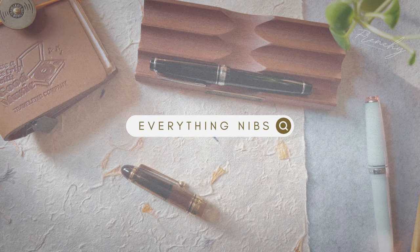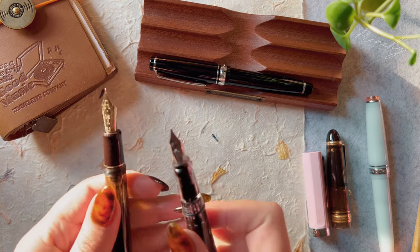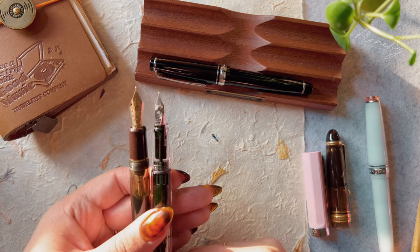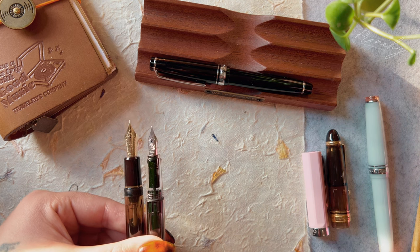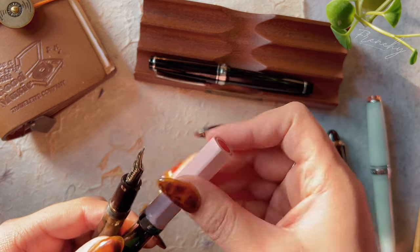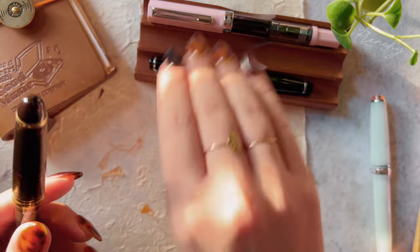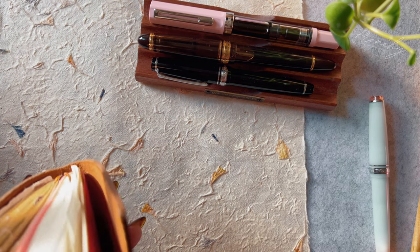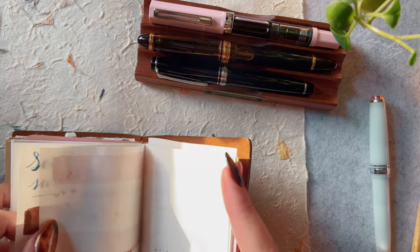Moving on to nibs. A lot of people talk about nib size in terms of line width, but not many talk about the actual physical nib size — how large the metal part of the nib is. A lot of steel nibs like the Kaweco or the TWSBI Eco are a number five and are smaller than a gold nib pen. This comes down to preference — whether you want to be closer to the page with a smaller nib or a little farther away. Nibs come in different metals: stainless steel, stainless steel coated, gold plated, and solid gold nibs.